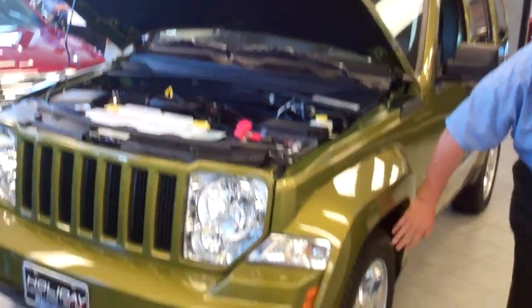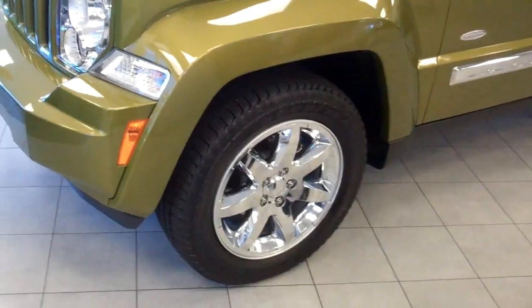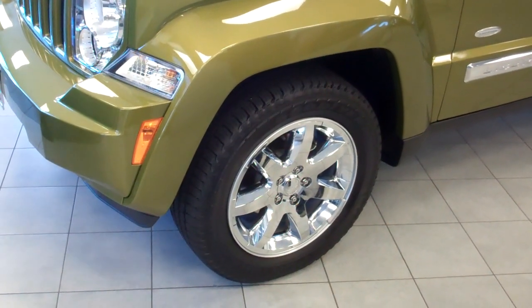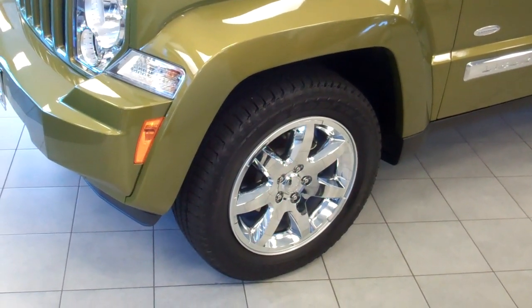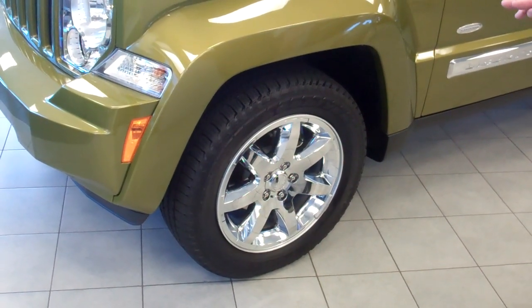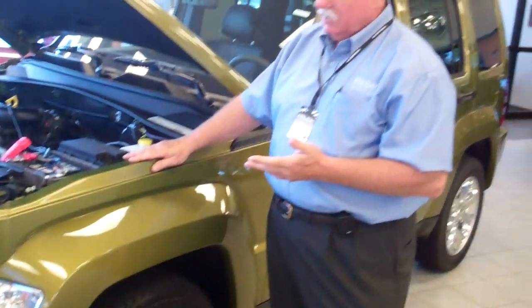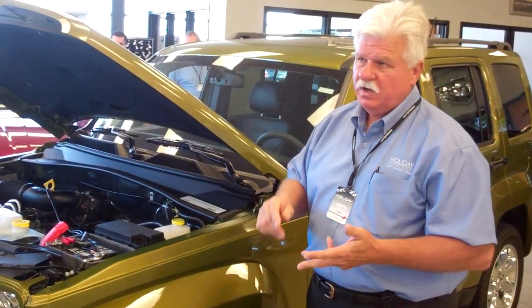You do have side beams built into the sides of all the doors, and again, they're for safety. Coming around to the side, this model offers four different wheel sizes: 16-inch, which is the standard wheel, 17s, 18s, and 20s. You have different packages available from a base sport to a limited.